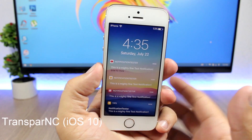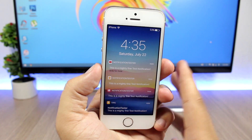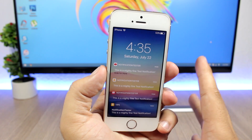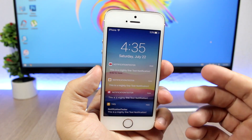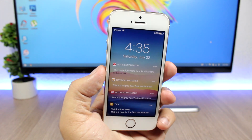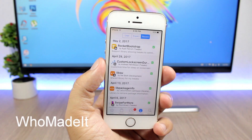Next up is a tweak called Transparent NC10, and what it does is add transparency to the notifications on the lock screen as well as the notifications in the Notification Center on your iOS 10 device. You can see all the notifications will be transparent and they actually look pretty cool on the lock screen. The tweak doesn't have any options to configure — all you have to do is install it.